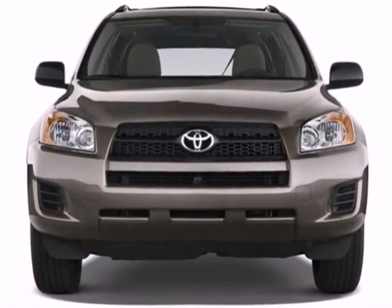For 2011, the remarkable RAV4 has more power, more room, and more miles per gallon.